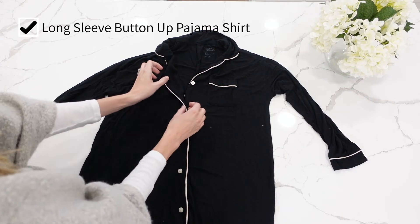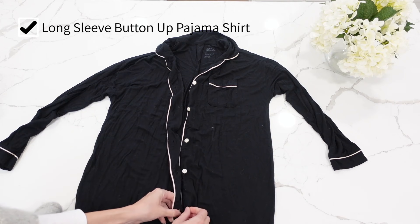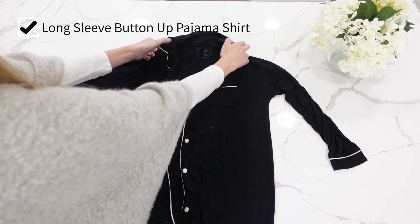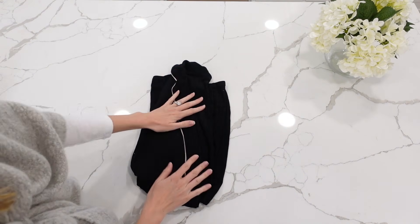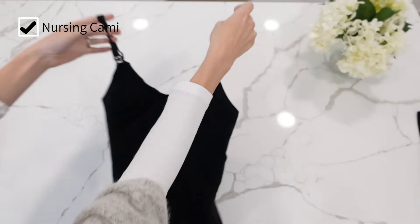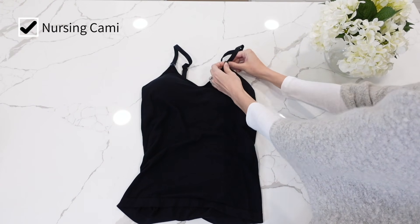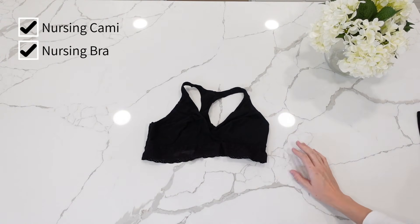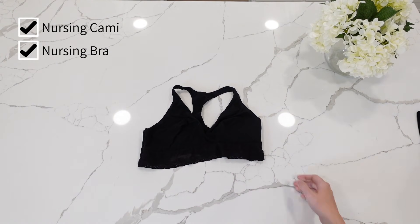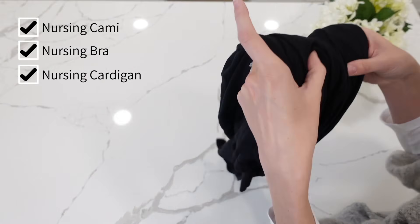I'm packing a long sleeve button-up pajama shirt to wear with the Angel maternity pants. I'm packing the button-up so I can just unbutton it quickly to do skin-to-skin and nursing but I'm not freezing — I've still got the long sleeve on. For going home I packed a nursing cami and then I'll wear the Angel maternity cardigan from the matching set, so if I need to quickly nurse the baby before we leave I can just unclip that.